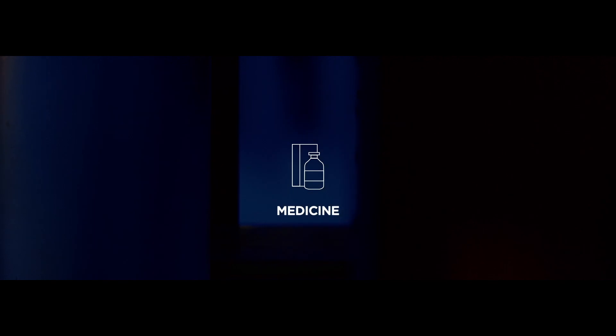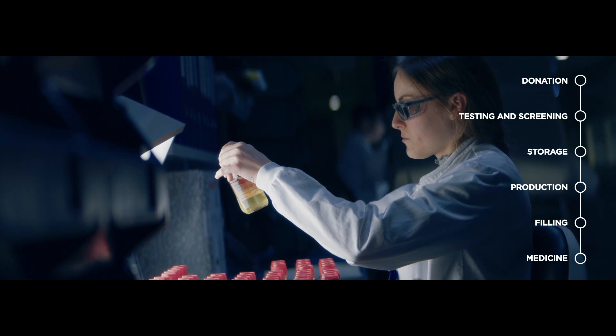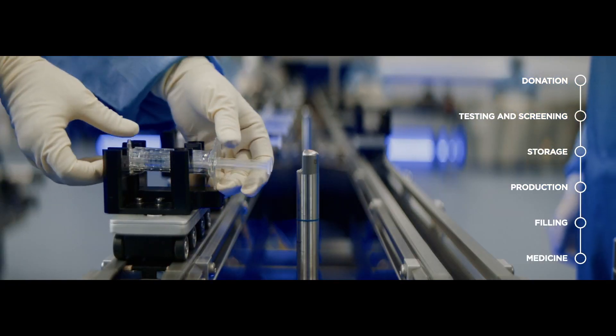All vial products undergo additional quality control to further safeguard the medicines for patient use. The plasma journey culminates with the packaging and the labeling of the medicines.